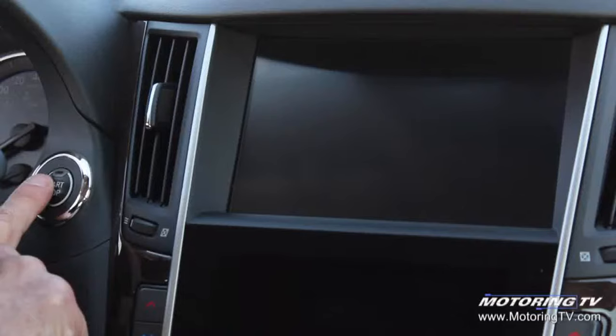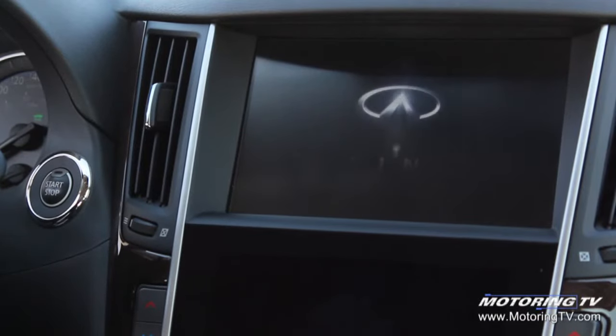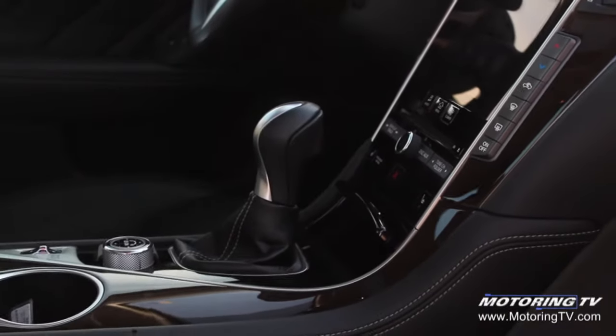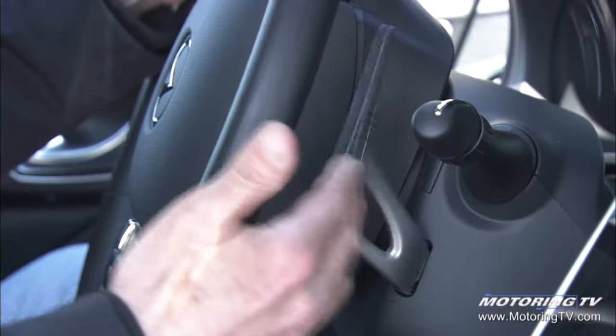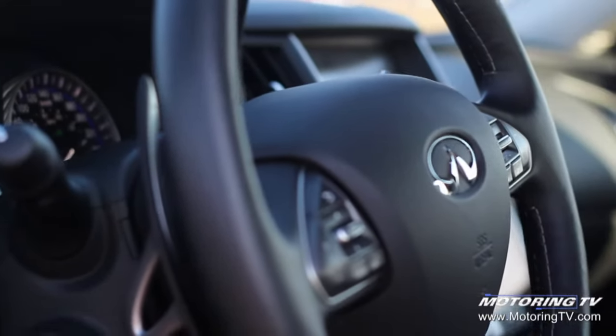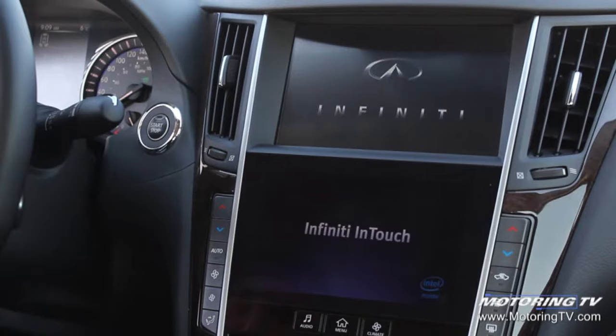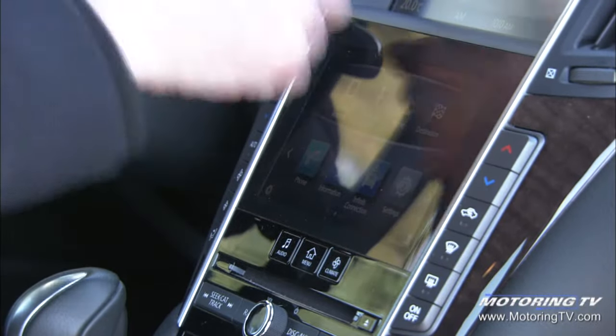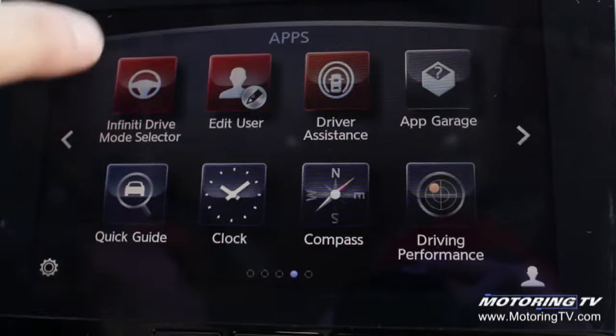Hop behind the wheel, push the start button, and you're ready to have some fun in this Q50. It is very lavishly appointed; however, there are two things I really don't care for. First, the paddle shifters actually sit on the steering column and not on the steering wheel where they should. The second problem is the infotainment system — it takes a long time to boot up. When it does, it's fairly complex: two separate screens, one controlled by a controller and the other touch-sensitive. It takes a long time to learn and even longer to boot up.